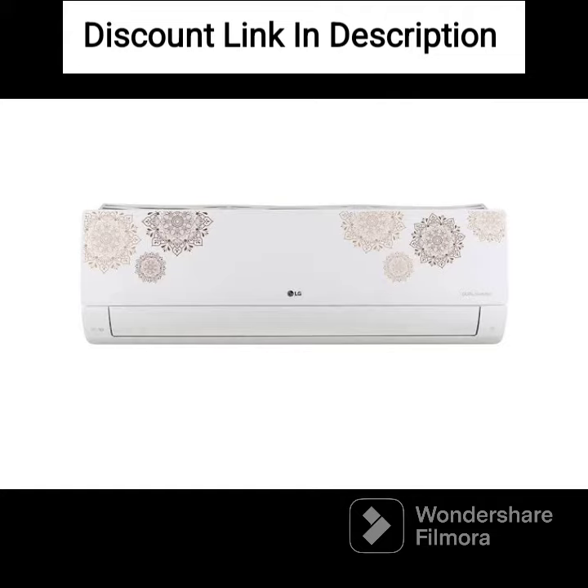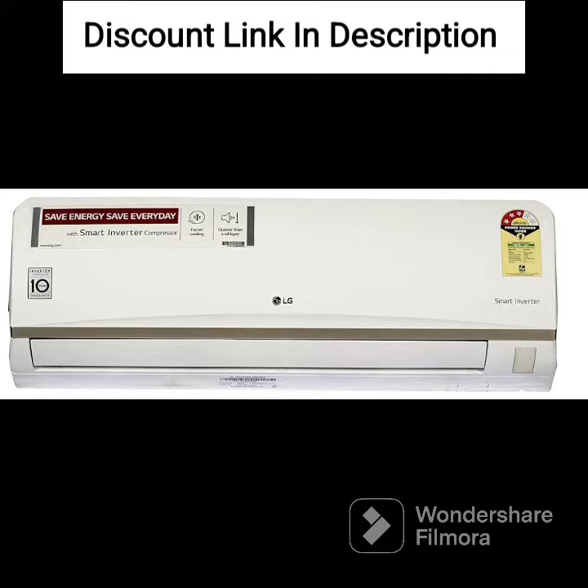You can choose between different modes, including cool, hot, dry, fan, auto, and sleep, depending on the weather conditions and your comfort level.